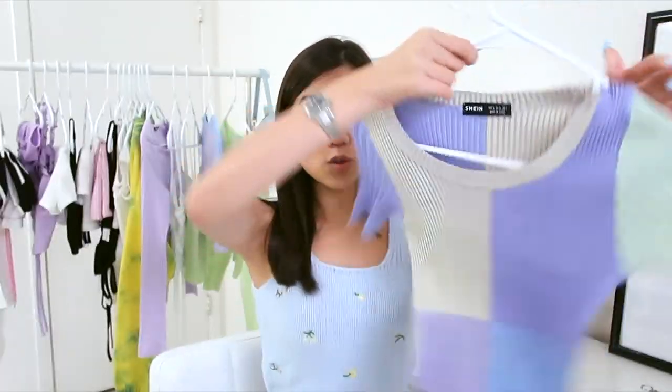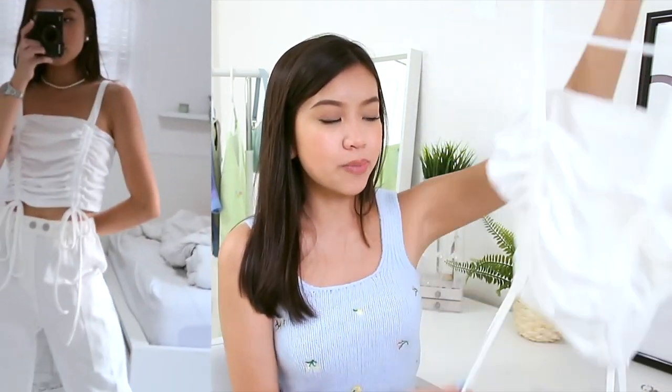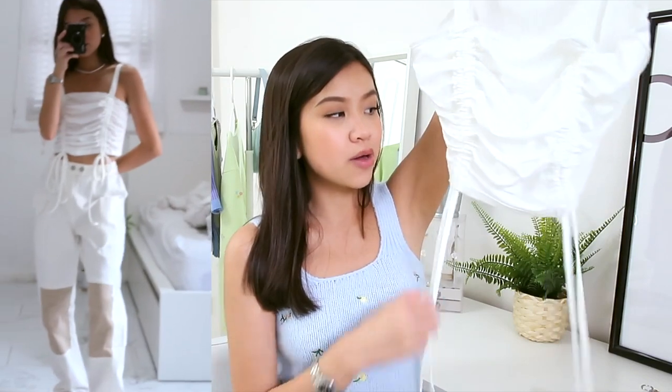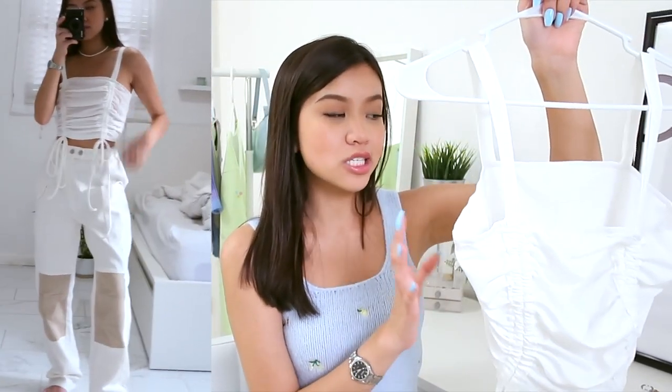The color block crop top is also school appropriate. Moving on, I got this spaghetti strap tank top — since some of you are doing online schooling, dress codes don't really apply. It fit a little too big on me in a small; an extra small would probably look better. There are two drawstrings on both sides to scrunch it up. I feel like it would look really nice if it actually fit me — I can style it with blue jeans, skirts, anything. That was kind of a bummer.